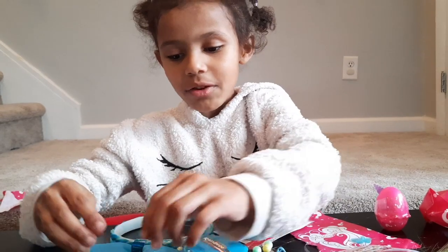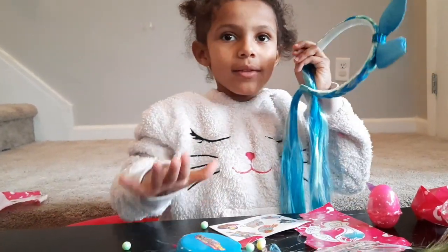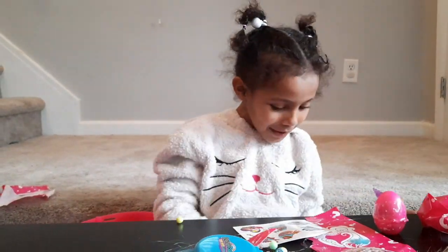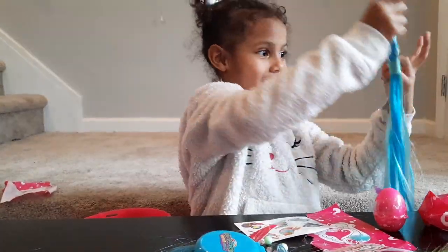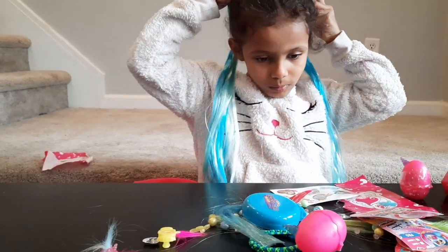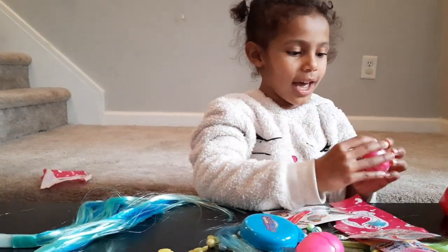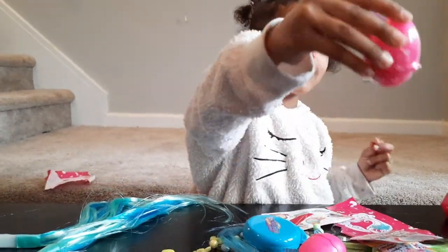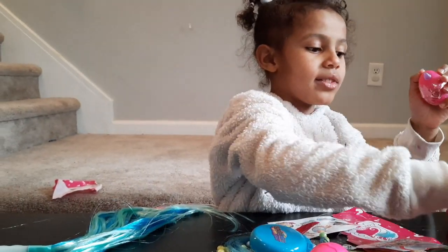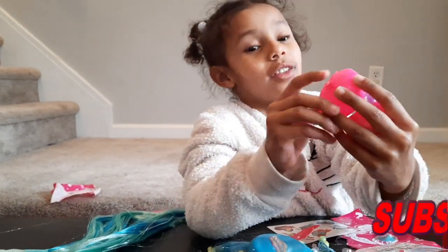Beads are falling everywhere — mommy! Beads, stop falling on me, there are a lot of beads. So now let's go on to the last one guys. It has a pink unicorn tail on it and this heart. And this one has a yellow heart, and this one has a blue heart.